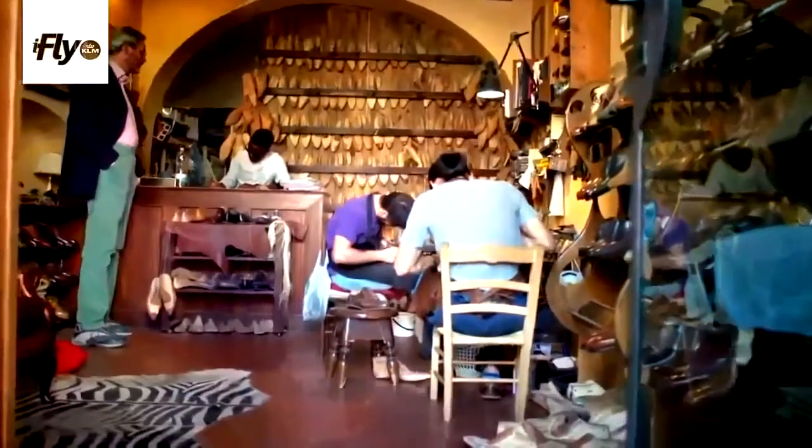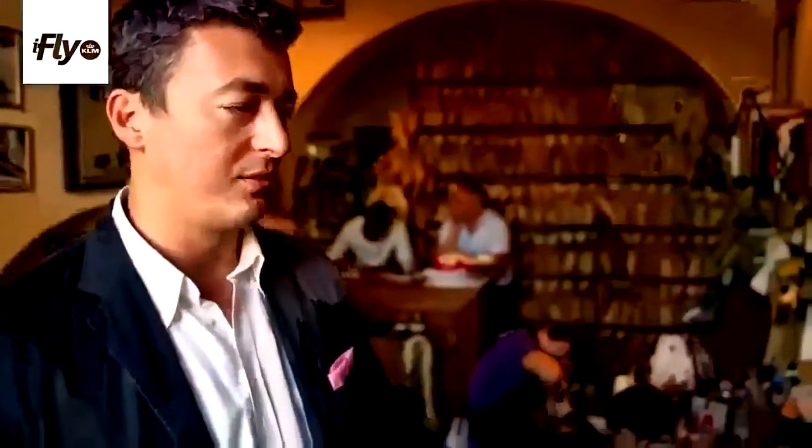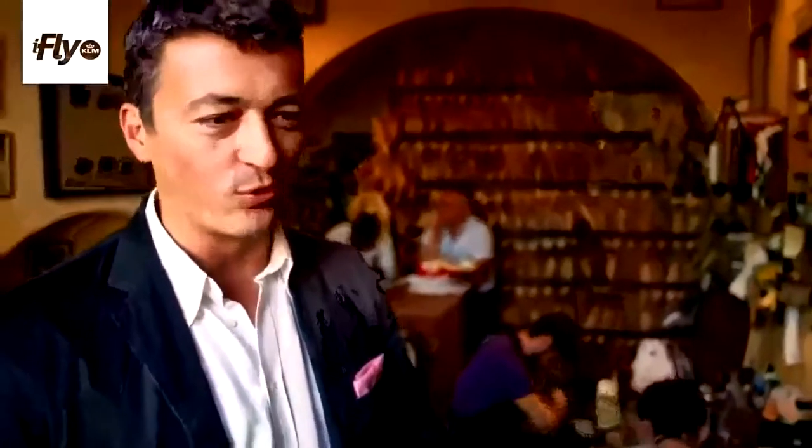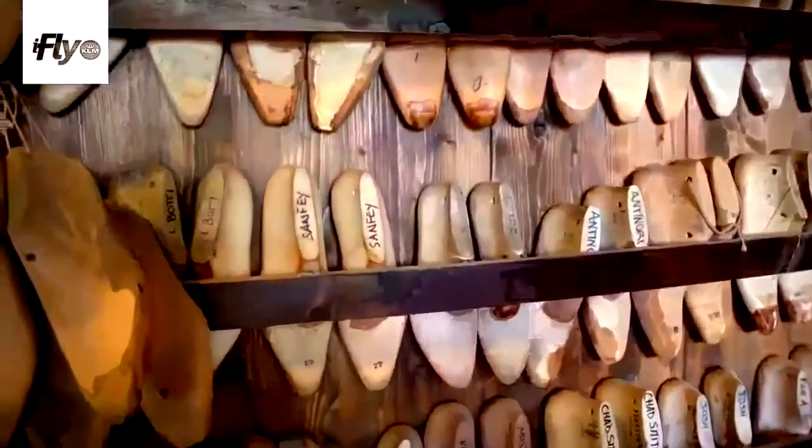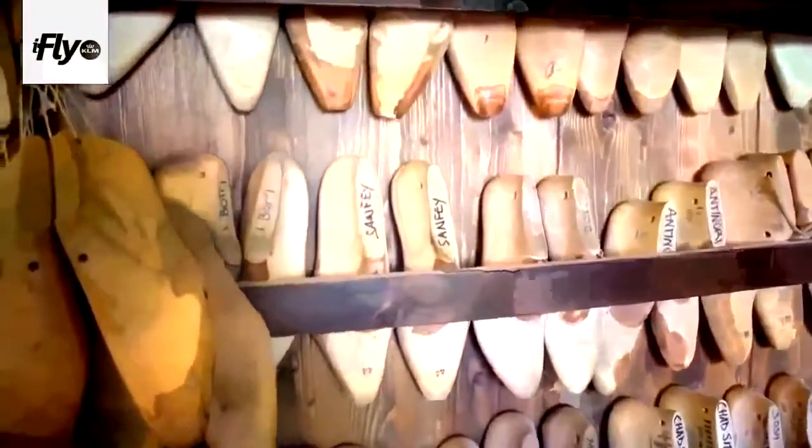This is a kind of workshop you can find in Oltrarno where you can still find the real production of shoes. If you have unusual taste or a luxury taste, you can bespoke your shoes — they are handmade, they take the shape of your foot, kept in an archive so it will always be for you. You decide the leather, the color, the shape, what you want, and you have your unique pair of shoes. This is really something of Oltrarno style.